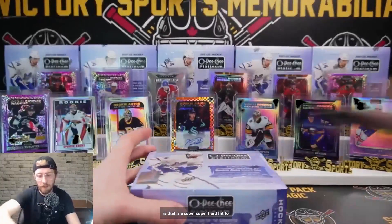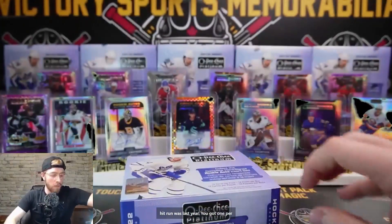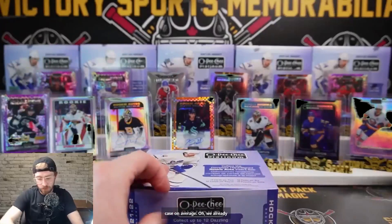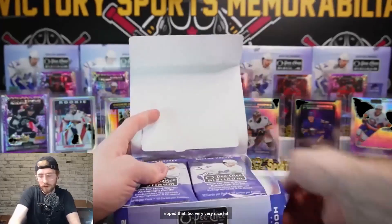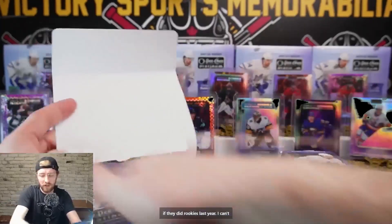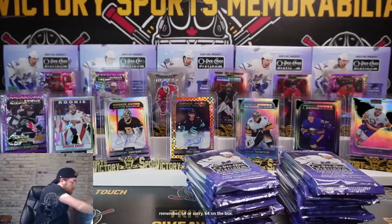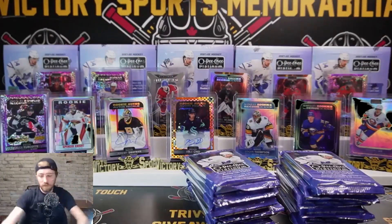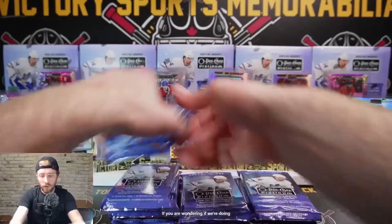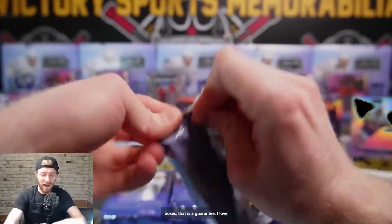That is a super super hard hit to get - probably one per case, that's what the hit run was last year. That's a rookie too - I don't know if they did rookies last year. If you were wondering if we're doing another case after these first few boxes, that is a guarantee. I love this stuff - and you get so many hits, that's the great thing about this.